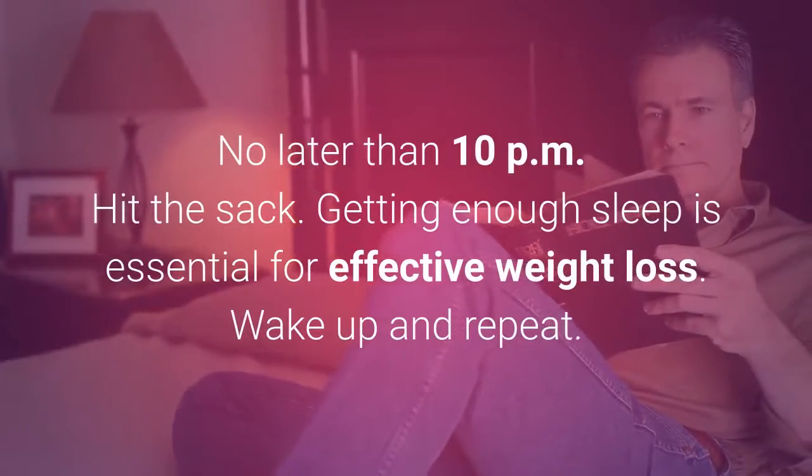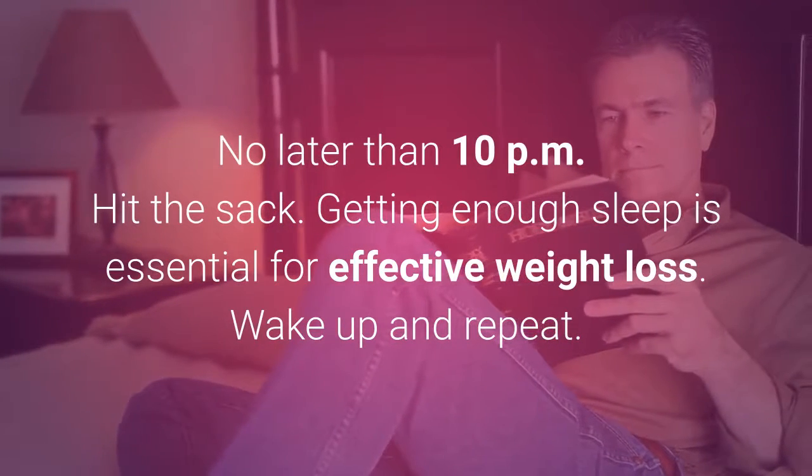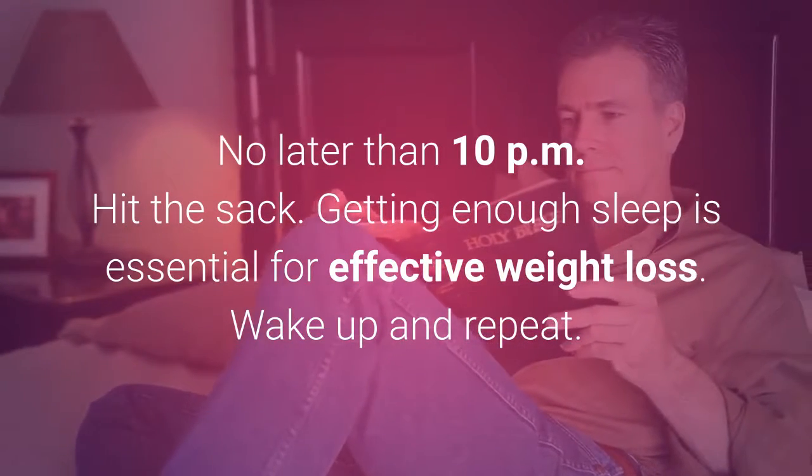No later than 10pm, hit the sack. Getting enough sleep is essential for effective weight loss. Wake up and repeat.